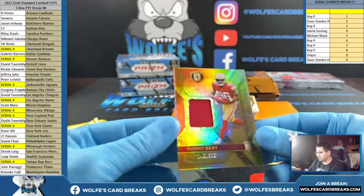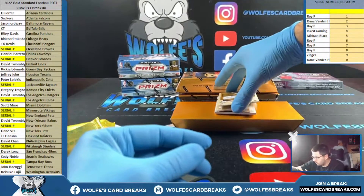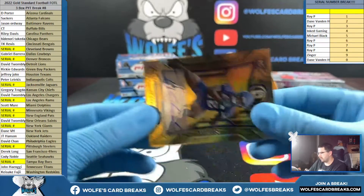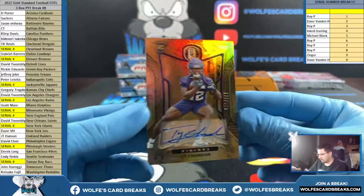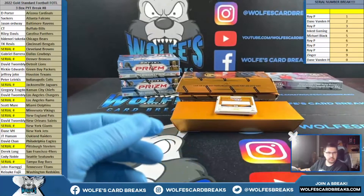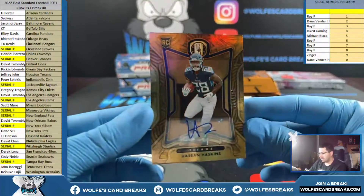Danny Gray, San Fran, to $3.99, newly minted jersey. Ty Chandler for the Vikings, rookie autograph, 80 out of — $1.99 for the zero. Bad corner there. Vikings are in there yet. And we got Haskins, number two, $1.99.